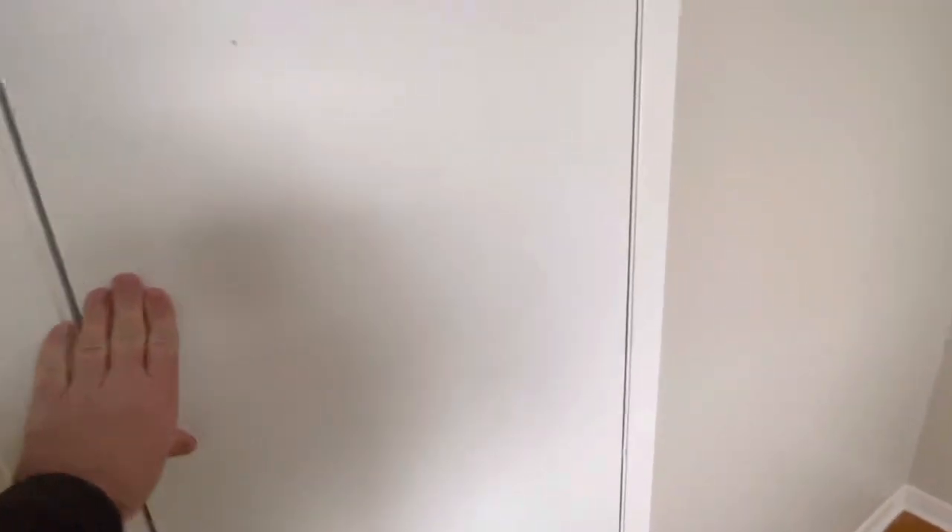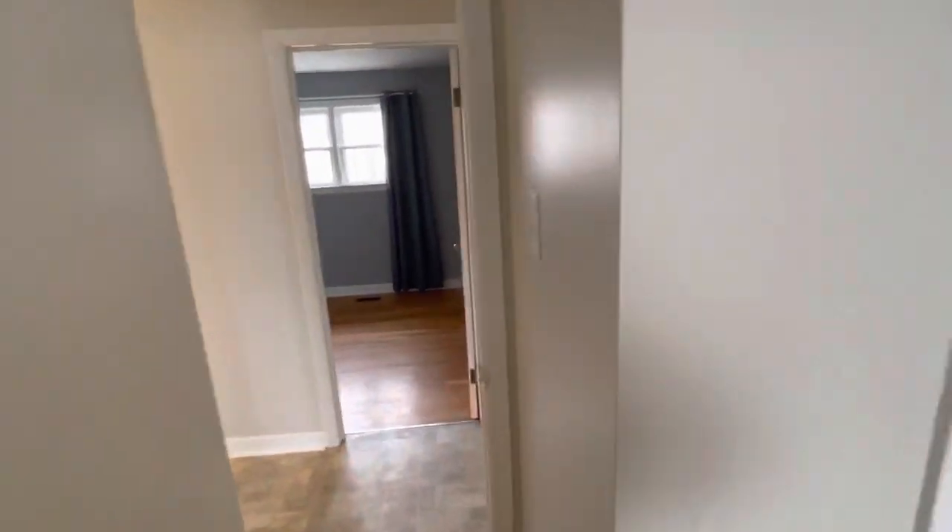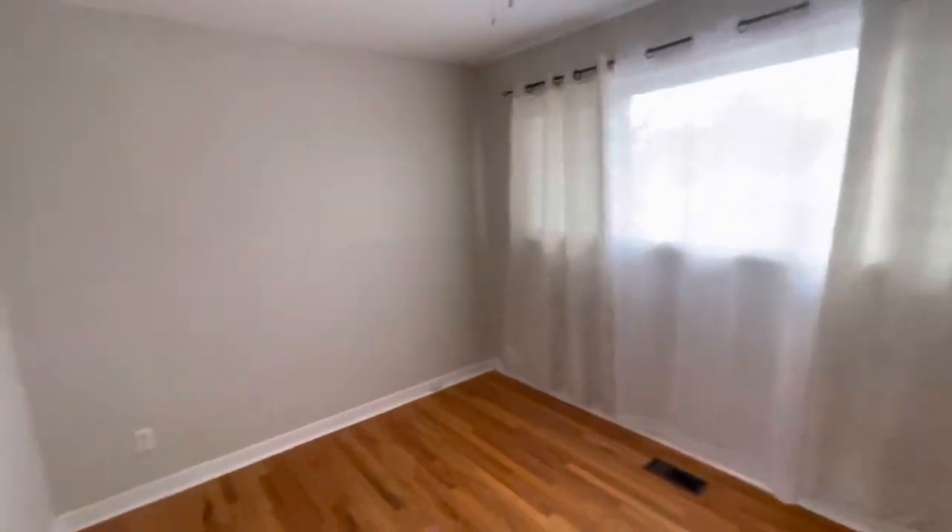Bedroom number one is spacious — certainly big enough for a queen-size bed and some furniture — with closet storage and lots of natural daylight again, thanks to these large windows.